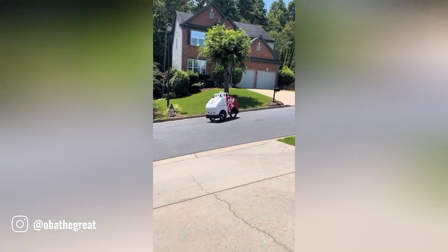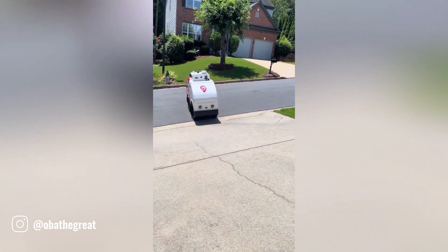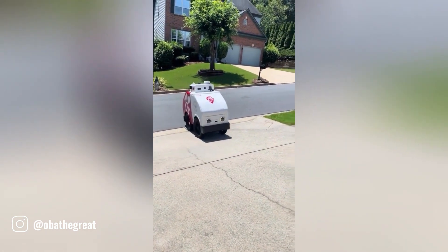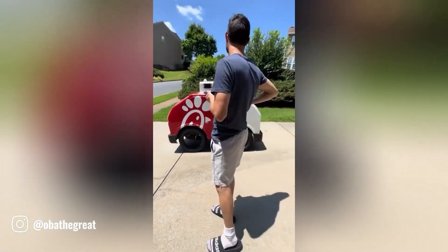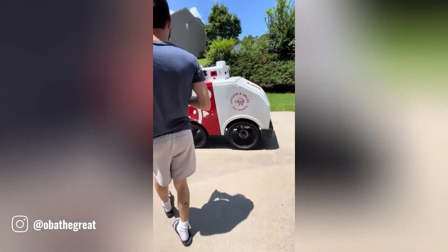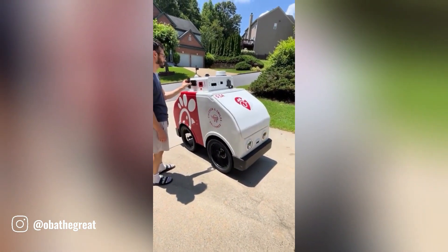Delivery robots are becoming increasingly common in cities around the world, revolutionizing the way goods and services are delivered. These autonomous machines can navigate complex environments, avoid obstacles, and deliver packages directly to customers' doorsteps. As technology continues to advance, we can expect to see even more sophisticated and versatile delivery robots in the future.